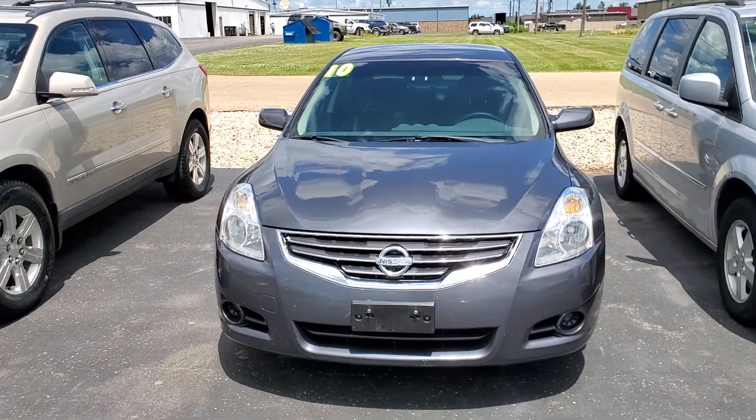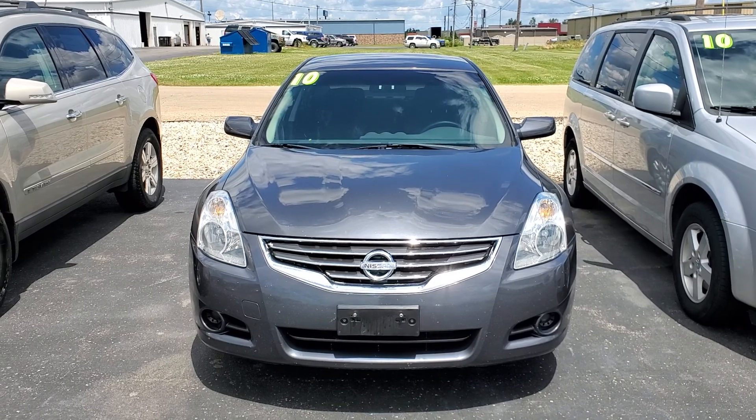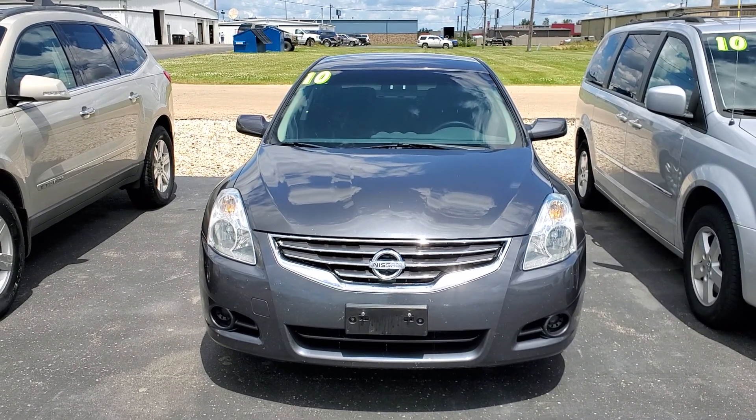Nice little car. You can reach me directly at 815-993-6140. Thank you so much, we'll talk soon.